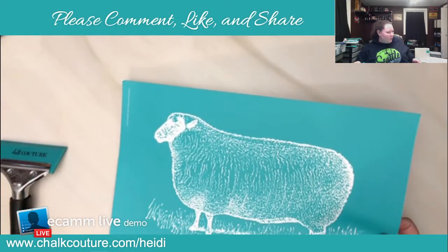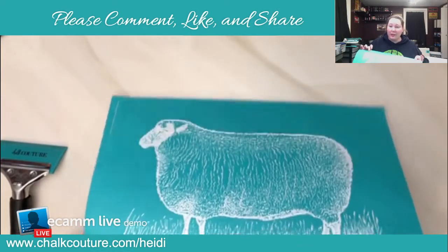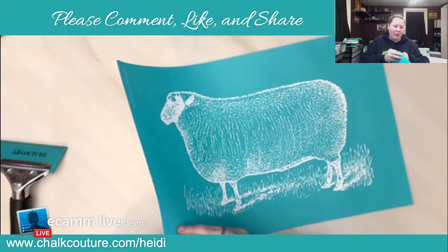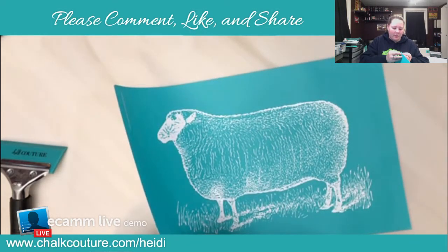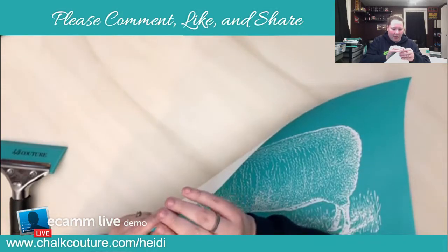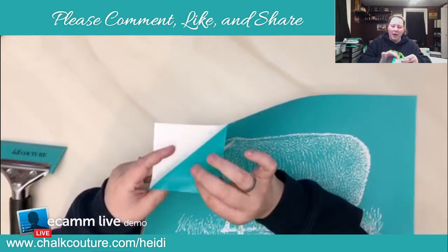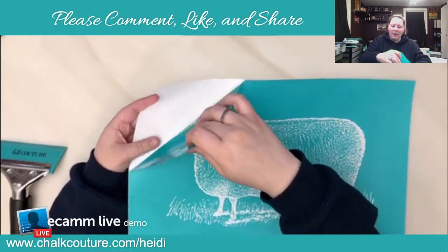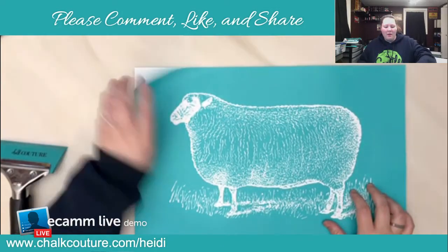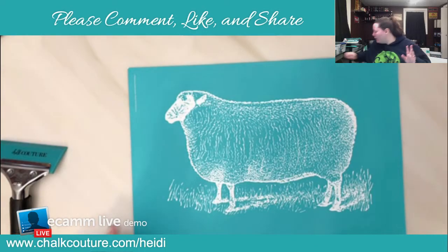For those of you that don't know, from Chalk Tour we have these vinyl silkscreen transfers. They're sticky on one side, all made of vinyl, and right where the white is there's a silkscreen in there. They're all reusable and we use our chalk paste with them — it's so fun.